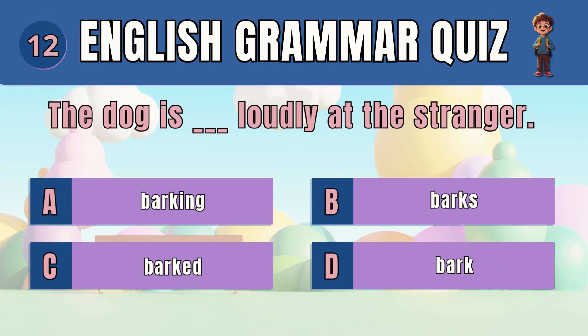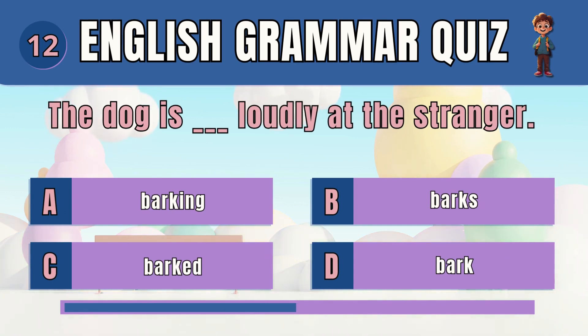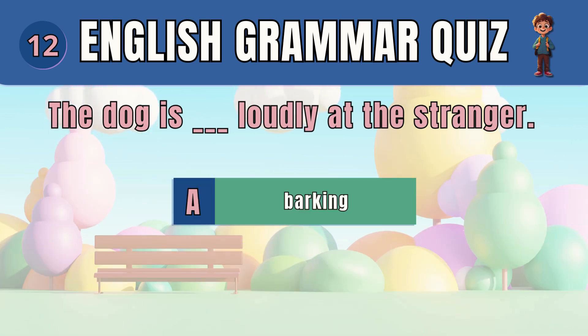Question 12. Choose the correct verb form for present continuous. The answer is barking. The dog is barking loudly at the stranger.